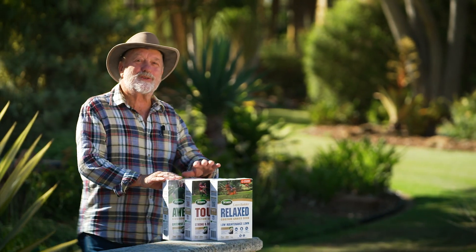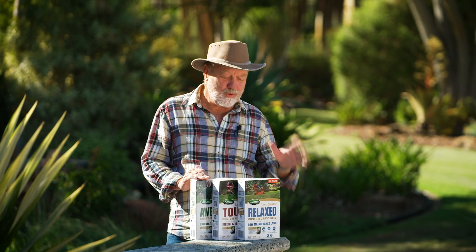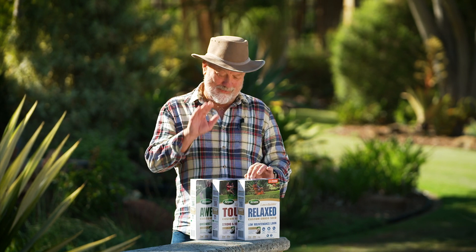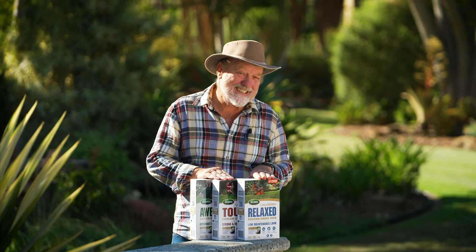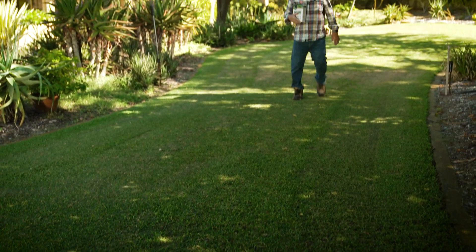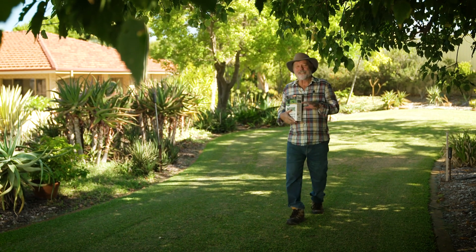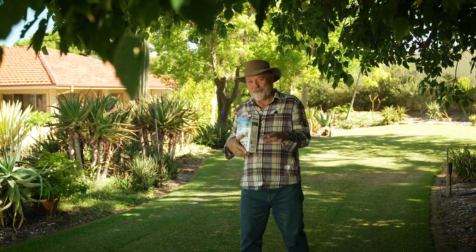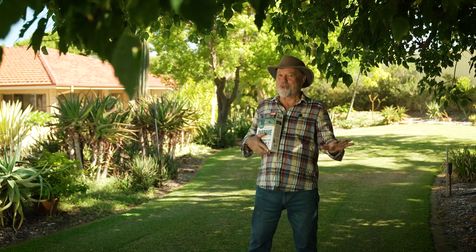Scott's have got three different blends of lawn seed, all suitable for warm climates, and they go by the name of Awesome, Tough and Relaxed. The Awesome mix, once established, is a lush green lawn with soft blades and a deep spreading root system that gives you beautiful thick cover.